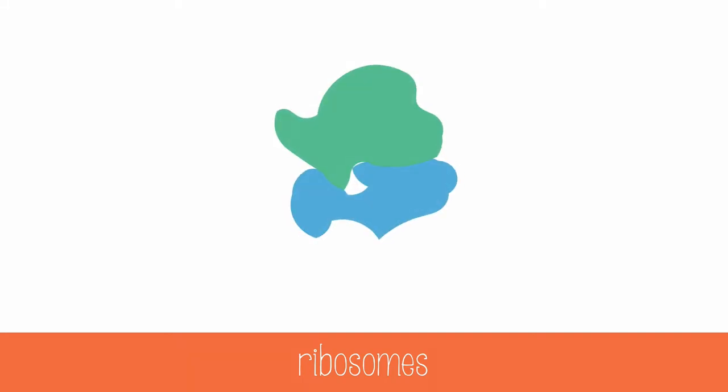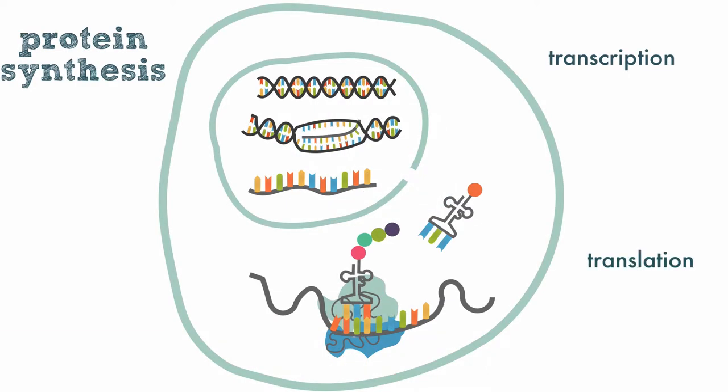After transcription occurs, the mature mRNA needs to find a ribosome. Ribosomes are the site of translation, the step of protein synthesis where mRNA code translates into an actual protein.